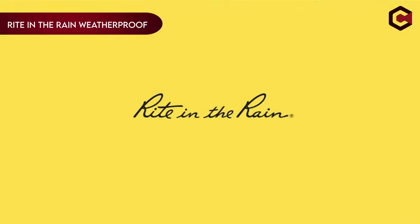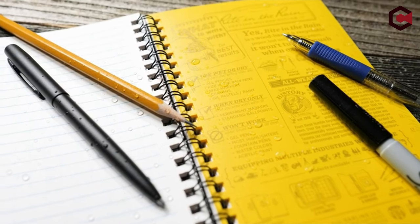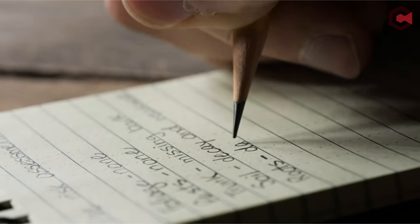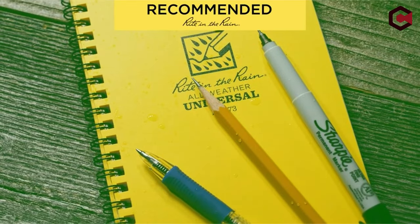On number 10, Write in the Rain Weatherproof Trekker Pen. The Writes Through pen is designed for durability and reliability in extreme conditions. Its permanent ink resists water, grease, and mud, ensuring smooth writing without clumping or smearing. With a pressurized cartridge, it can write in temperatures ranging from minus 30 degrees Fahrenheit to 250 degrees Fahrenheit, underwater up to 35 feet, and at any angle.